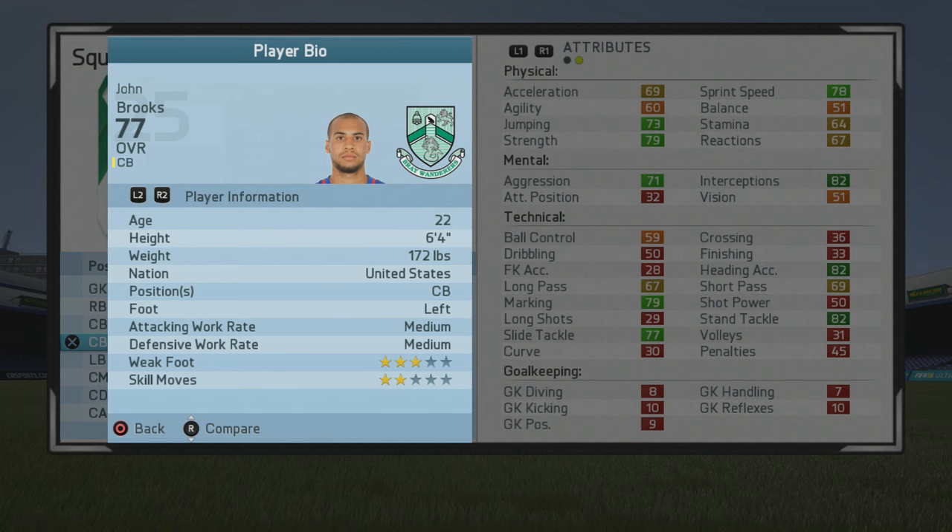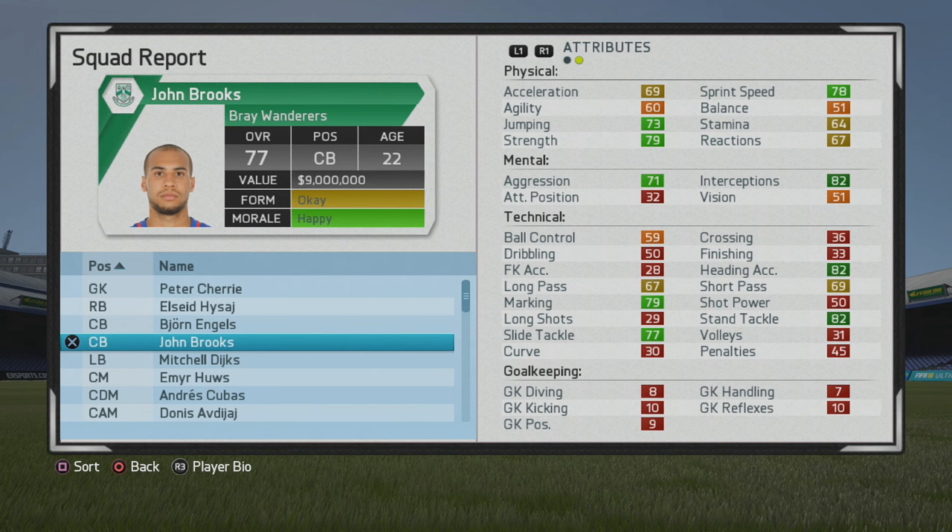Six foot four center back, left footed, three star weak foot and two star skill moves. Very nice stats all around from the start. Pretty good passing for a center back, very strong pace to go with that, some nice sprint speed, good jumping. Good interceptions, marking, and tackling are pretty good also. The passing is something you could really improve, which could actually make him a center defensive mid eventually if needed. He can certainly step in as a CDM with that type of pace, strength, those interceptions, and decent passing.